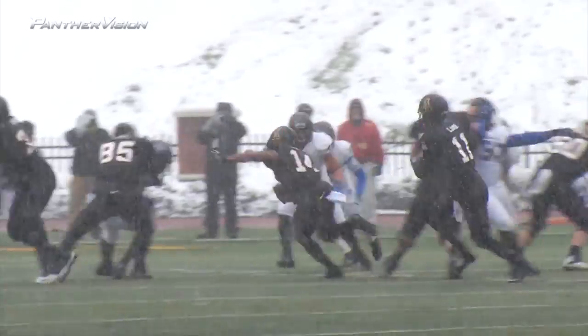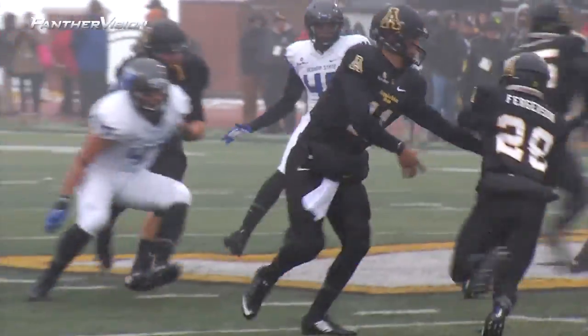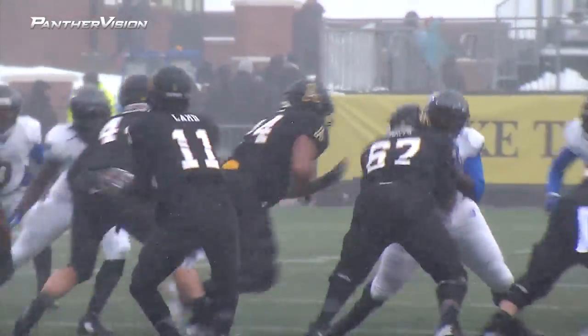Here's the shotgun snap to Land. They'll hand it off to Marcus Cox. He'll get hit right at the line, stays on his feet and picks up another yard. 105 to go. And Ferguson is going to take the handoff — gets hit right away. Sean Jefferson on the first play of the second quarter.